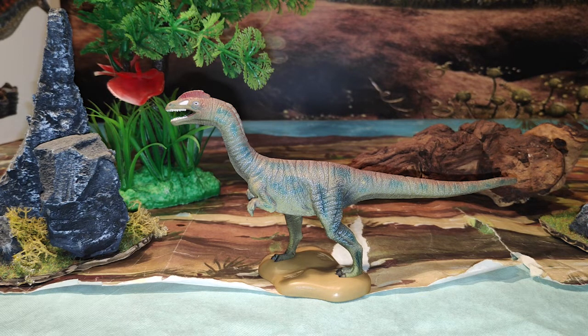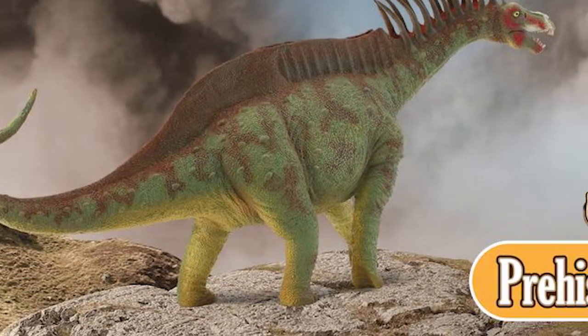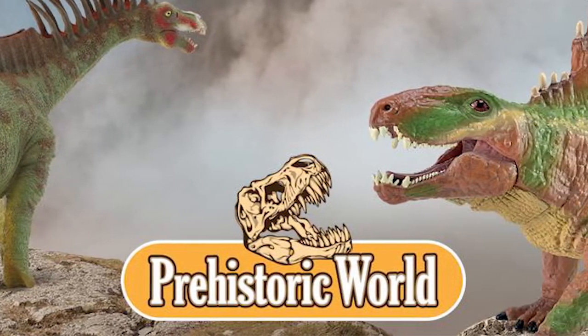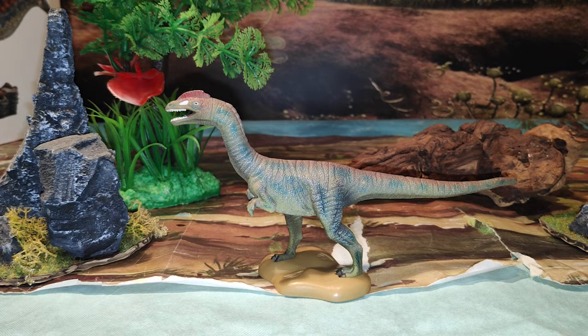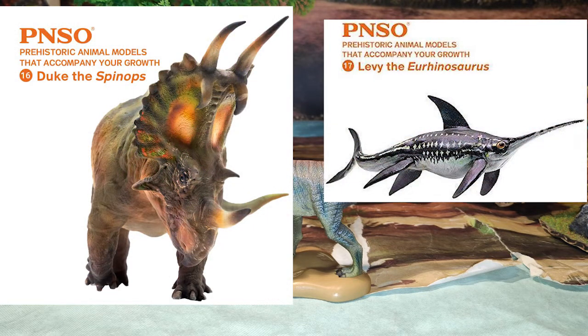Muchos ya sabéis que es un dinosaurio del Triásico, por lo tanto es un dinosaurio raro ya de por sí. Collecta es una empresa con sede en Londres y en Hong Kong que siempre saca figuras no solo de dinosaurios, sino de animales y demás, pero sobre todo lo que más nos llama la atención son los dinosaurios. Es una empresa que hace sus figuras lo más científicamente correctas posible, como está pasando también con PNSO, que es otra empresa china que también las hace muy científicamente correctas.